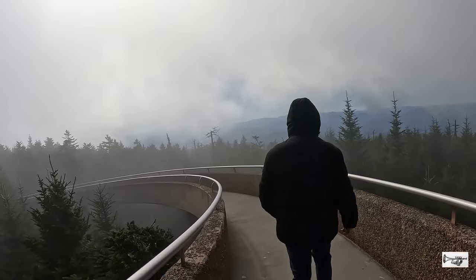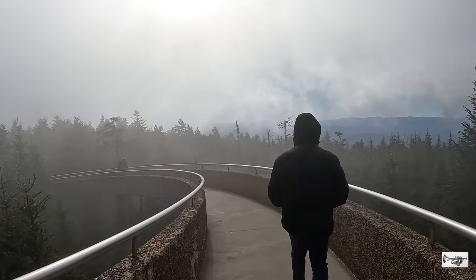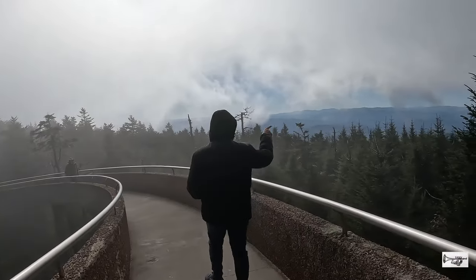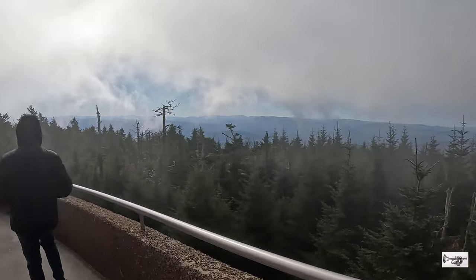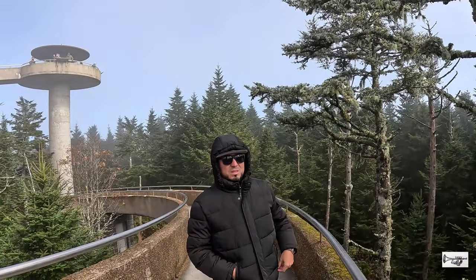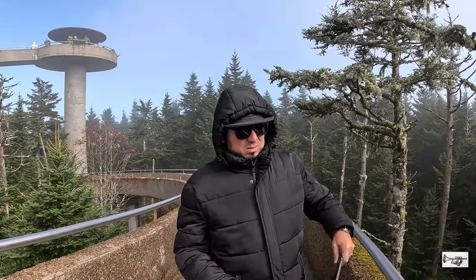Después de una espera con mucho frío, el clima de repente empezó a mejorar. Las nubes se alejaron mientras a lo lejos aparecían poco a poco las impresionantes vistas de Clingmans Dome. Así que subí una vez más a la torre de observación para poder contemplar y filmar la majestuosidad de Great Smoky Mountains.